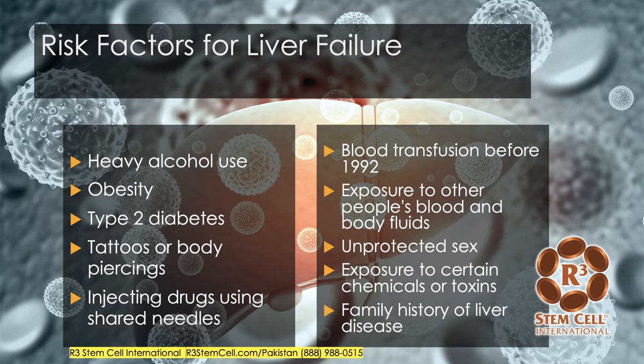So what are the risk factors? Well, heavy alcohol use is probably number one worldwide, obesity, type 2 diabetes, various tattoos or body piercings can lead to hepatitis, injecting drugs using shared needles also can lead to hepatitis, if you had a blood transfusion before 1992, exposure to other people's blood and body fluids, unprotected sex, exposure to certain chemicals or toxins, and family history.